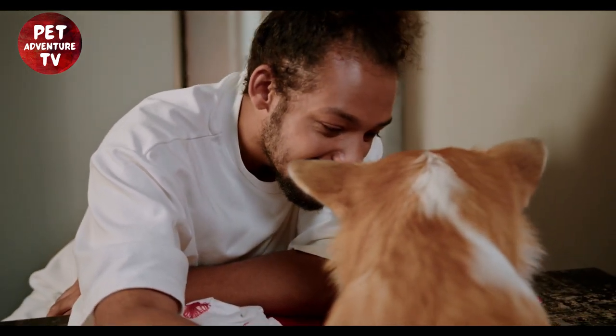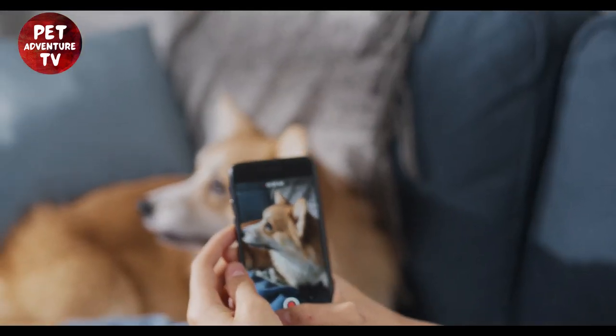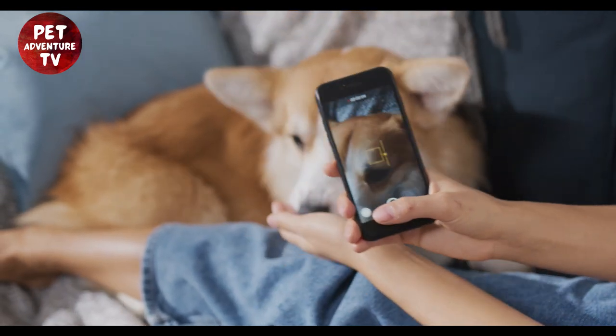There you have it, folks — corgi care on a budget, money-saving tips. With a little creativity and love, you can give your corgi the best care without emptying your wallet. We hope these tips help you and your furry friend live a happy and healthy life together.